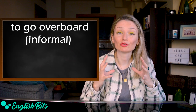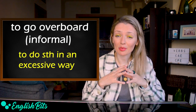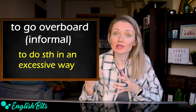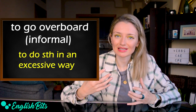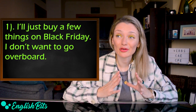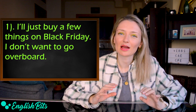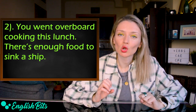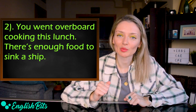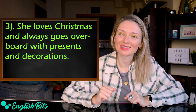Number seven is an informal verb: 'to go overboard.' It means to do something in an excessive way — to do or say more than is reasonable or necessary because you are excited or angry. Examples: 'I'll just buy a few things on Black Friday — I don't want to go overboard.' 'You went overboard cooking lunch. There is enough food to sink a ship.' And: 'She loves Christmas and always goes overboard with presents and decorations.'